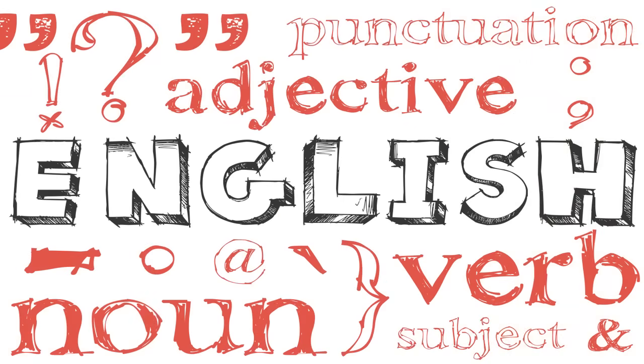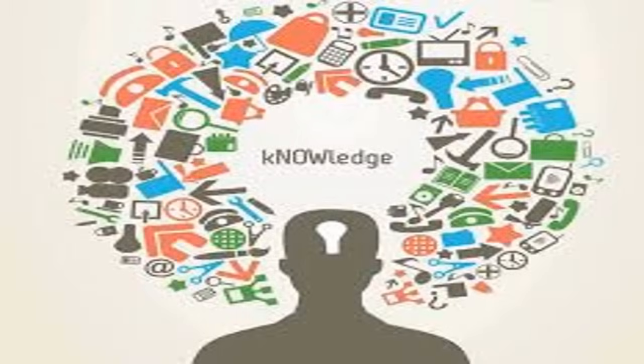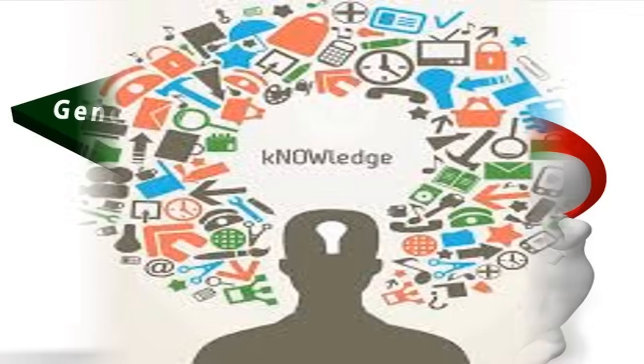The next is the English and Comprehension section. In this section, they will check your vocabulary and reading skills. Finally, the General Knowledge section — unfortunately, this section has no fixed syllabus. All you can do is stay updated to score in this section.